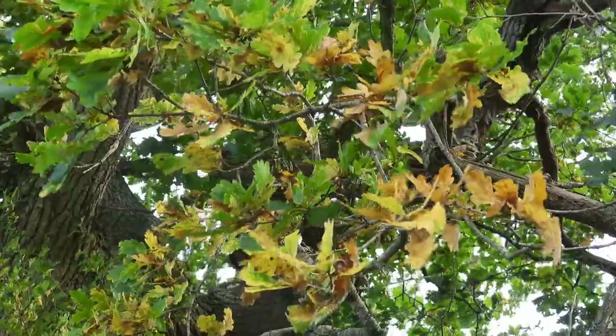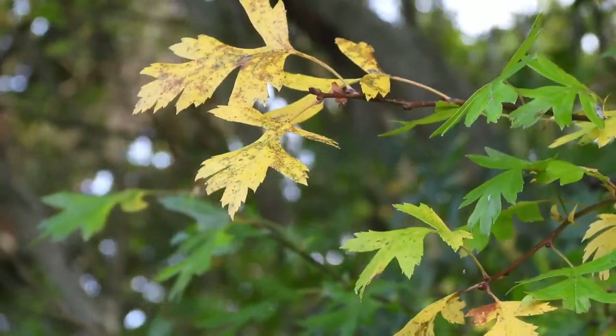Hello everyone, Alex Boone here. Welcome back to Holyford Woods for October's instalment of a year in the ancient woodland. Autumn is in full swing here now. We're going to go looking for fungi and other signs of autumn here in the woods.